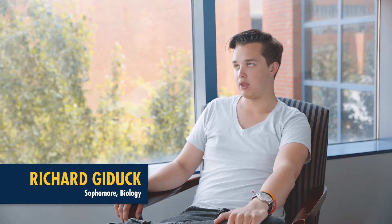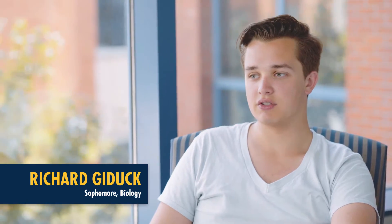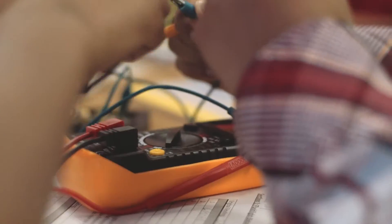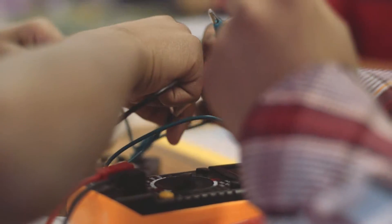The first course is Step One. That is building a foundation of general education practices, and there's also a field study portion to it, so students go out into elementary schools and teach two lessons.